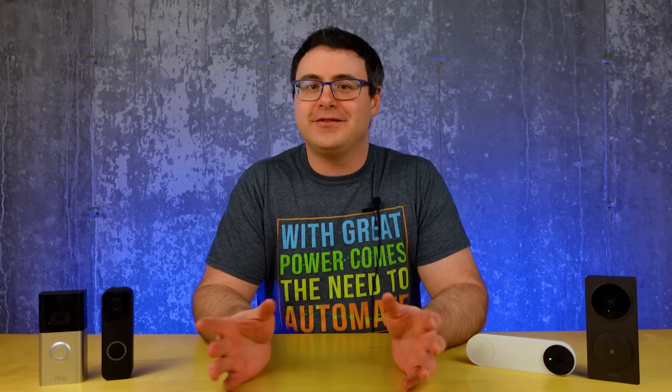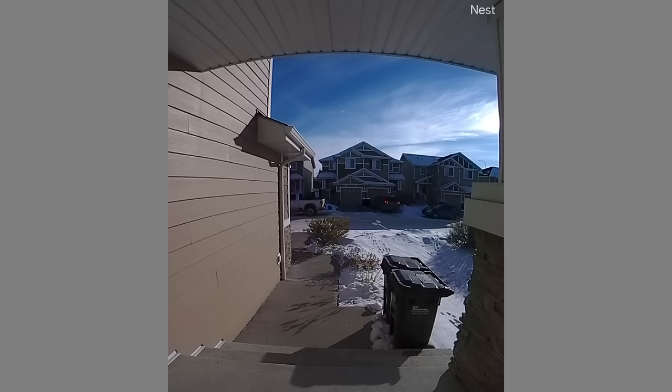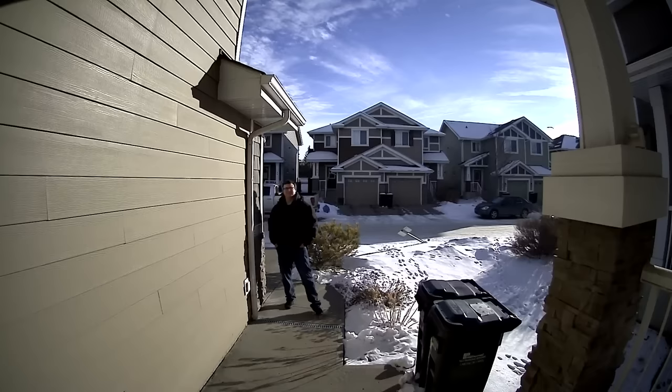I spent a lot of time analyzing the footage from these different cameras, and there are a few differences that are really important. Let's start with a demo of how all of these sound when exposed to standard outdoor ambient noise. You can hear the noise cancellation is really effective with both Google and Ring, and to a lesser extent with Aqara. Blink is pretty much just letting everything through. And here's how the footage looks from each of these — we'll run through each camera in just a few seconds of each situation.